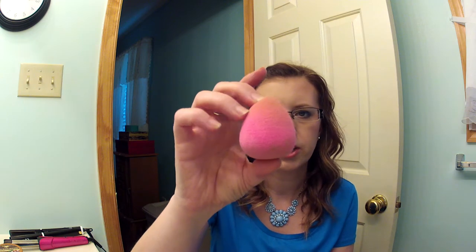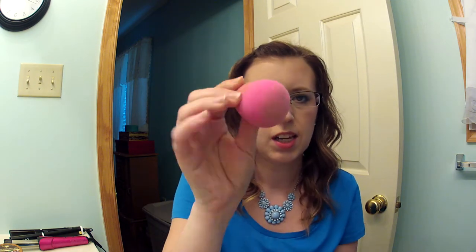Then I have my Beauty Blender. It is getting where it's falling apart, so I'm tossing it out. I have another one. I love my Beauty Blender — they don't last forever. This one has seen better days, so it's going.